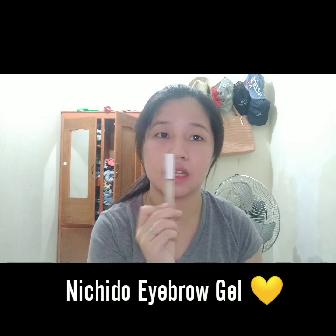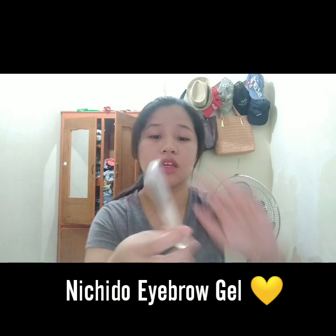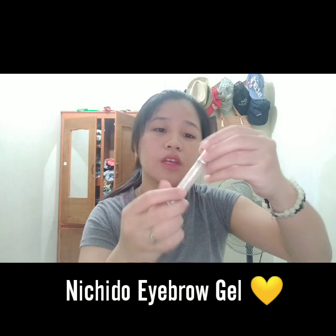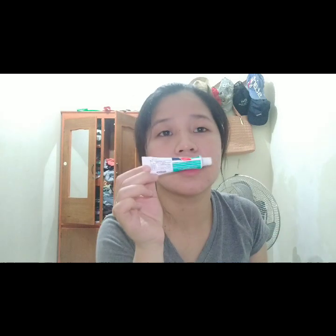These are the products that work for me, and they're also cheap - Nitsido is affordable. For eyebrows, I use this for my brows. I also use eyelash curler but I don't have it with me right now. I also have Bioderm here.